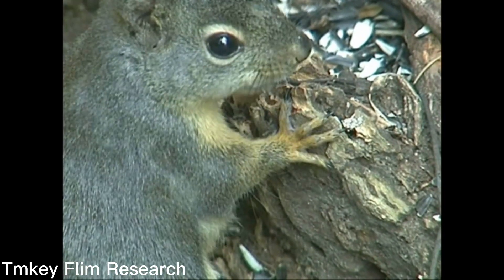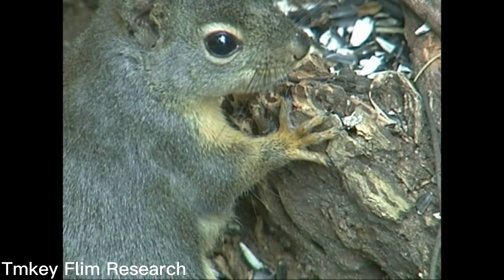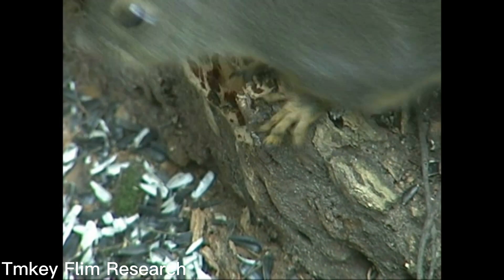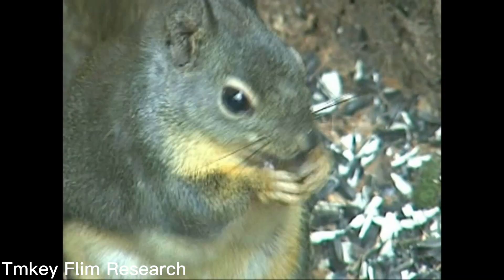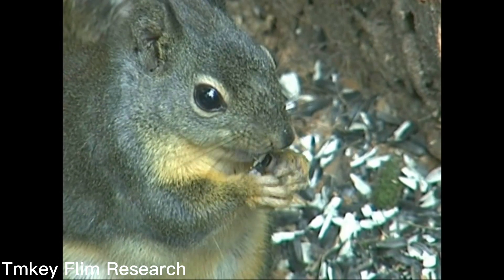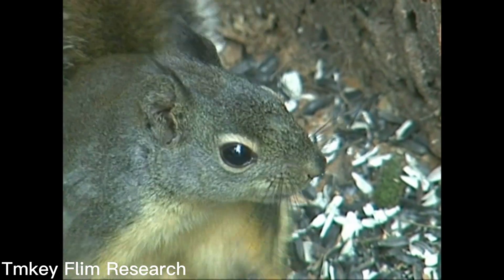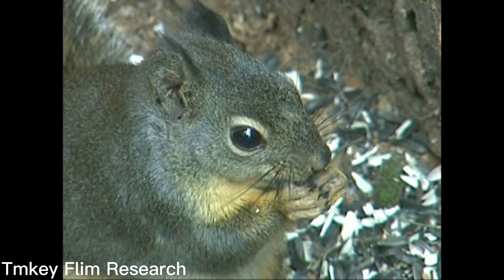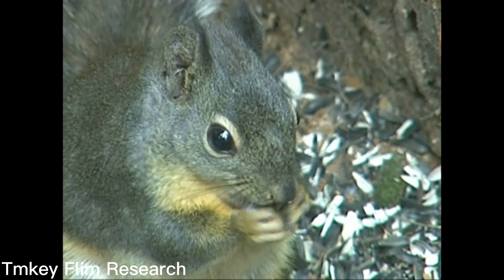I would think that maybe she's two years old maybe. Look at those hands, and the way that when she grabs one of those nuts or sunflower seeds — I've put a number of different things in there, it's hard to say what she's grabbing, but I think that's a sunflower seed. Just the way that they hold it in their hands and how fast they move — it's amazing to watch.